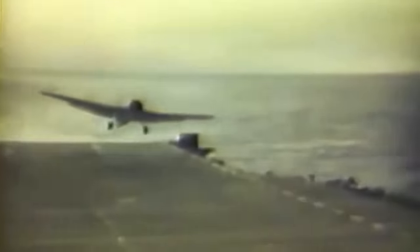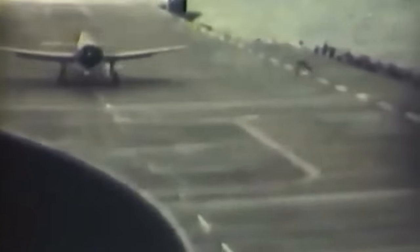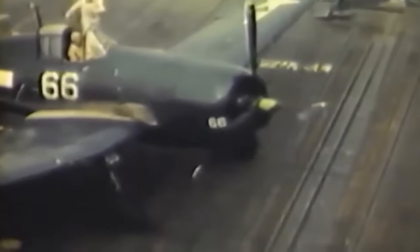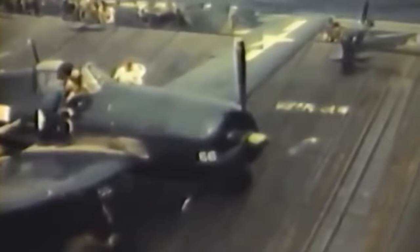In World War II, US Navy carriers typically had larger air groups than their Japanese counterparts, often carrying 60–70 aircraft, due to their practice of parking numerous planes on the flight deck. Standard US air groups comprised an 18-plane F4F Wildcat fighter squadron, a 12–18-plane TBD Devastator torpedo bomber squadron, and two SBD Dauntless dive bomber squadrons — one designated for bombing and the other for scouting — both employed similarly, often varying only in bomb size and range.